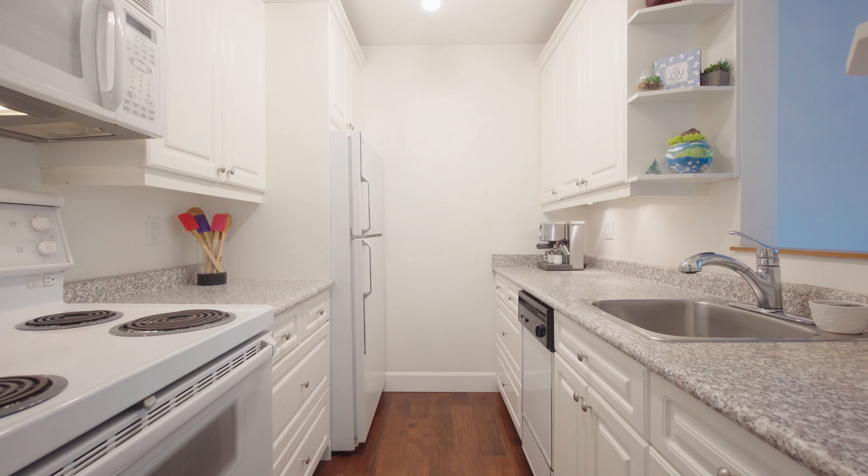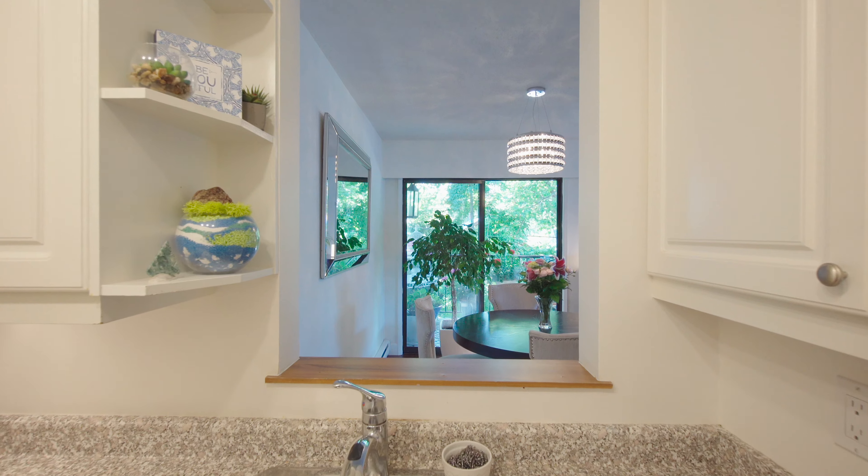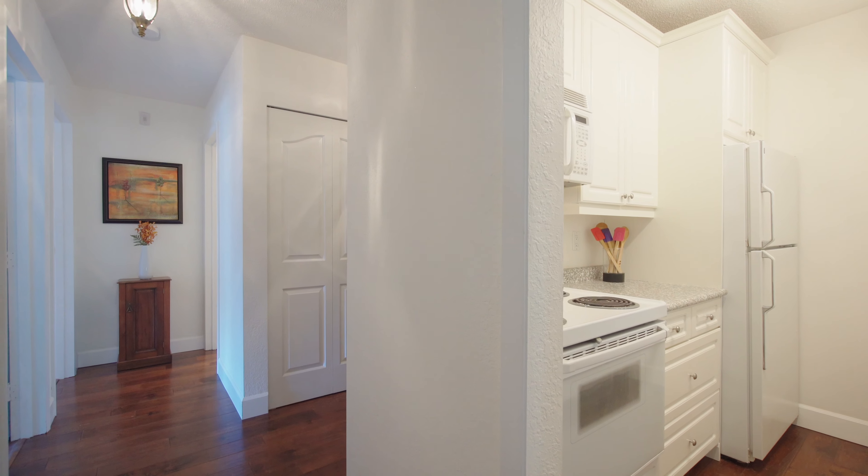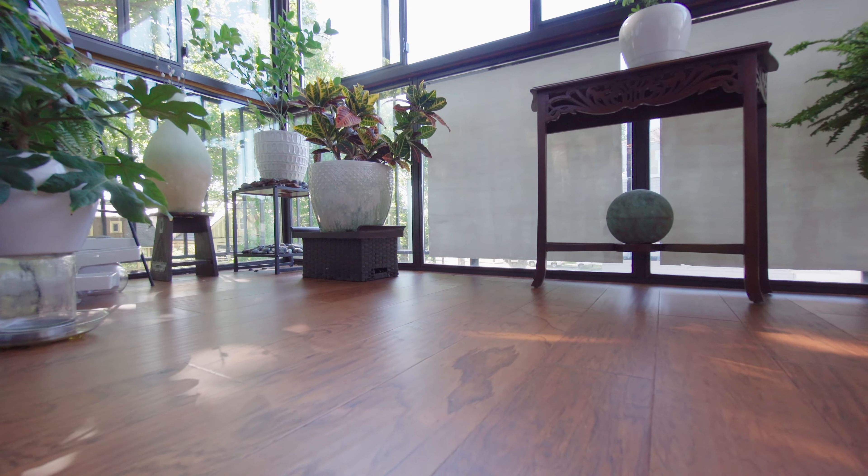The tastefully updated kitchen has a window to the dining area to create a socially pleasing environment to cook in. You will love the gleaming, engineered hardwood throughout, even in the enclosed patio.